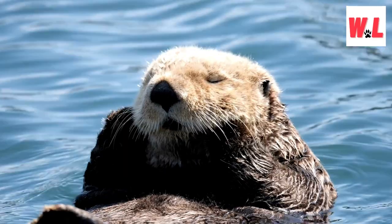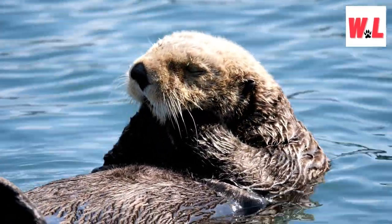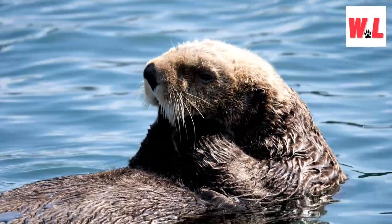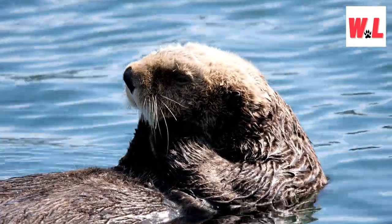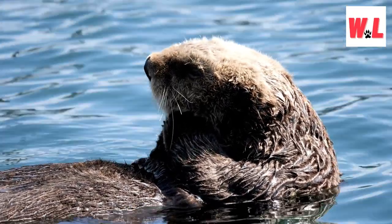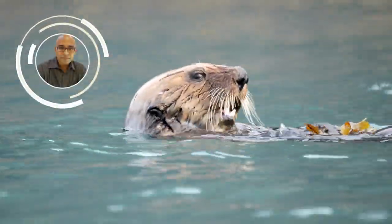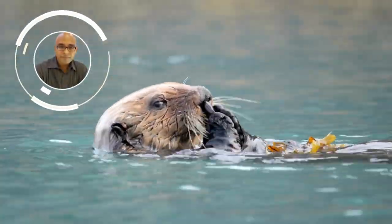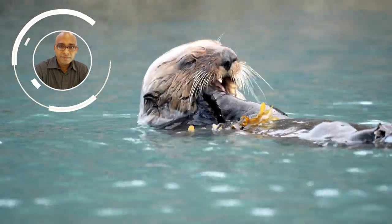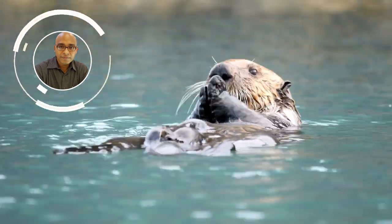Our voyage into the enchanting realm of sea otters comes to a close, but the waves of wonder they've stirred will keep rolling on. The next time you catch a glimpse of these playful oceanic creatures, you'll see beyond their adorable faces — the ingenious adaptations, the quirky behaviors, and the incredible resilience that define their utterly amazing existence. Keep your curiosity afloat and your love for these furry aquatic gems alive.